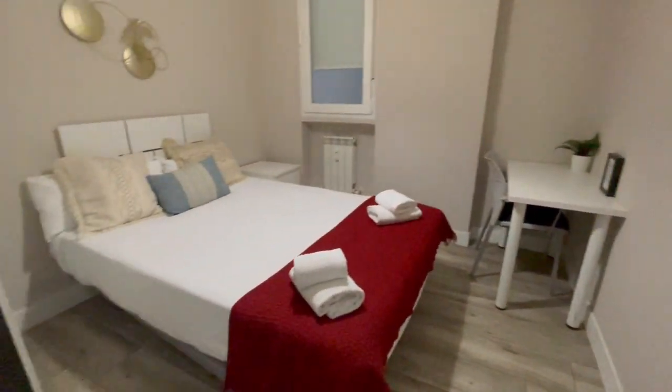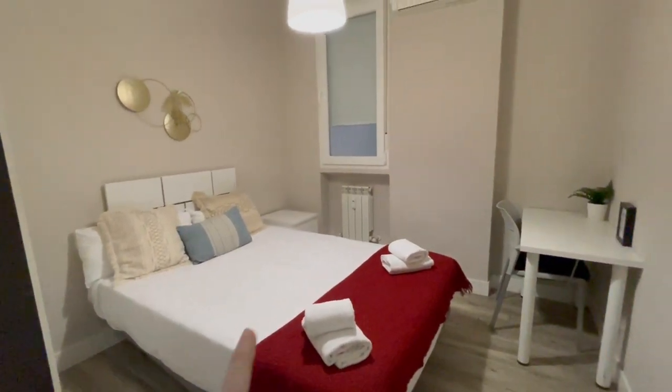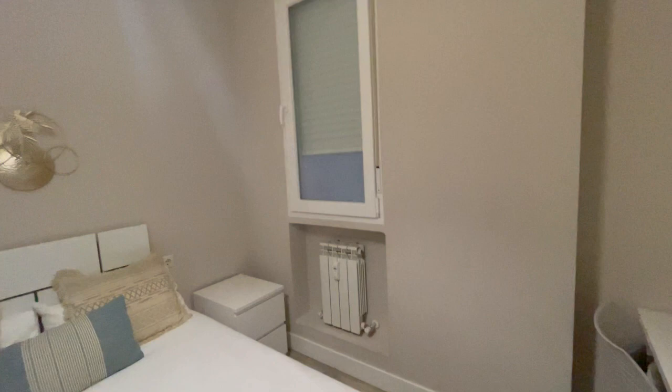And now we have the second bedroom. This one has a double bed, heating, AC, a desk, and a closet. The view is the same.